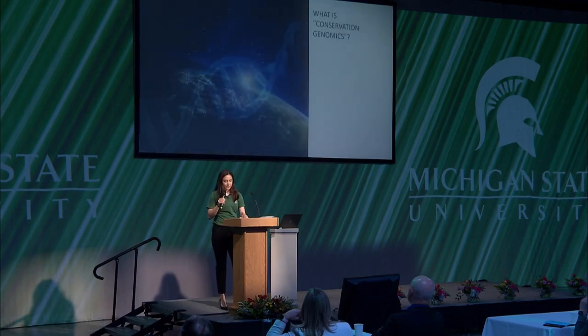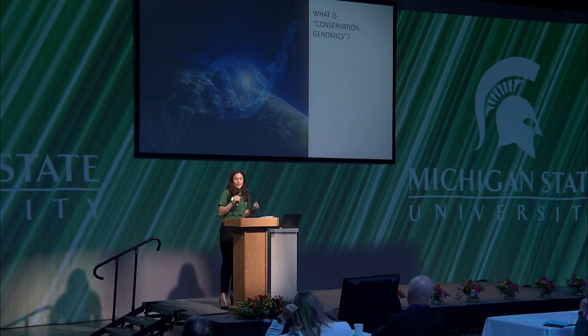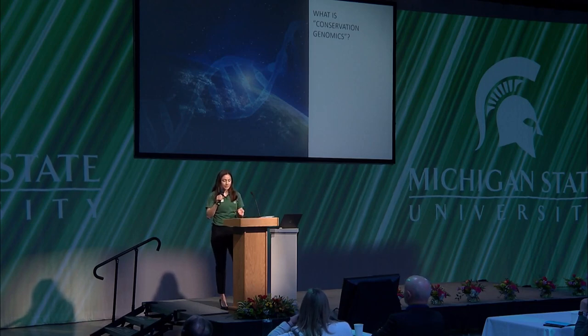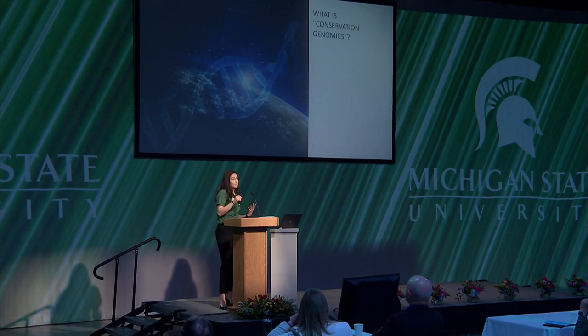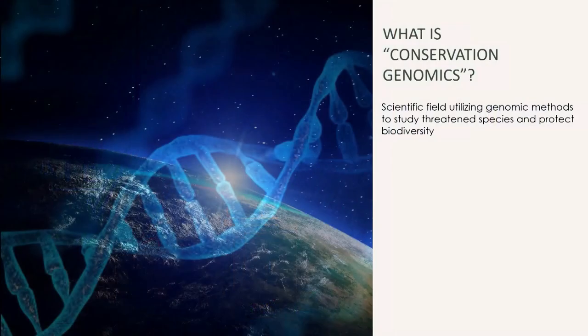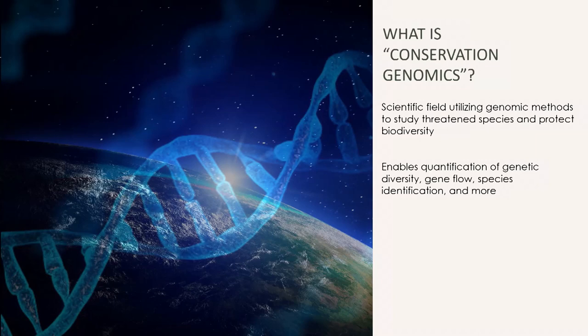Conservation genomics is a way to study the evolutionary histories of organisms and explore their genetic variation, ultimately as an avenue for safeguarding biodiversity from those threats. By zooming in on an organism's genome, we can quantify genetic diversity between populations, assess gene flow dynamics, identify species, and much more. These metrics are foundational for designing evidence-based conservation strategies and helping us mitigate threats to biodiversity.